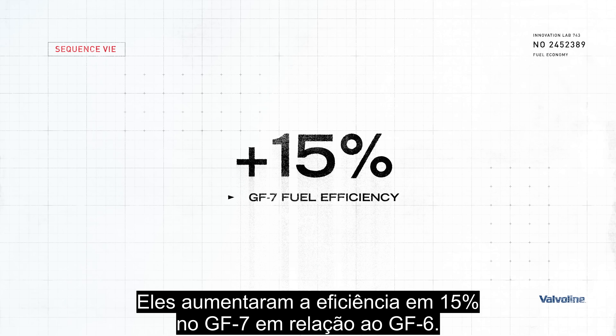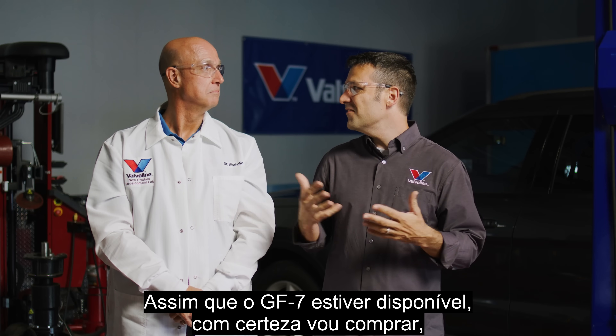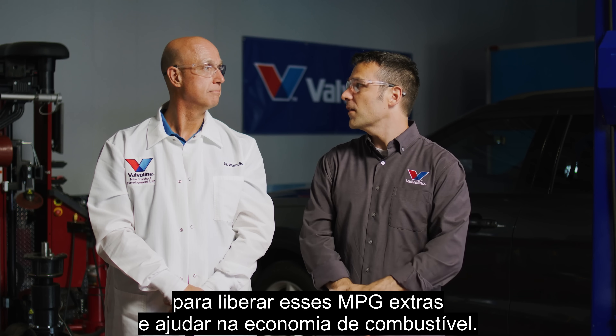They bumped up the efficiency by 15% in GF7 versus GF6. So the oil will do 15% more than it did for GF6. Once you can buy GF7, I'm definitely going to, so that I can unlock that extra MPG and really help drive that fuel economy.